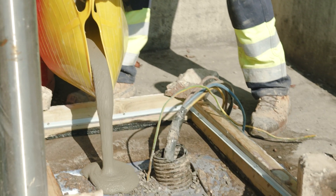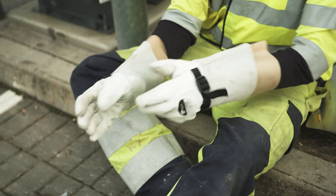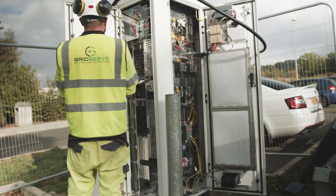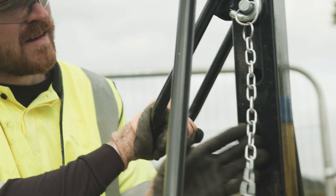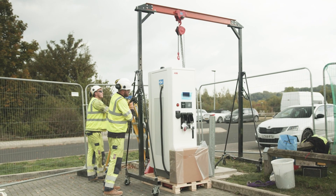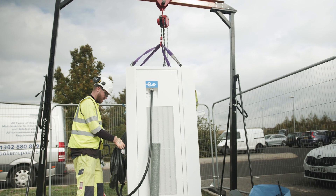Then we'll build up a new base for the charger to sit on and then the electrical team will install the new charger, commission it and make sure it's all ready for the public to use. The chargers weigh about five, six hundred kilos, so we have a gantry system where we hoist the new charger in place.